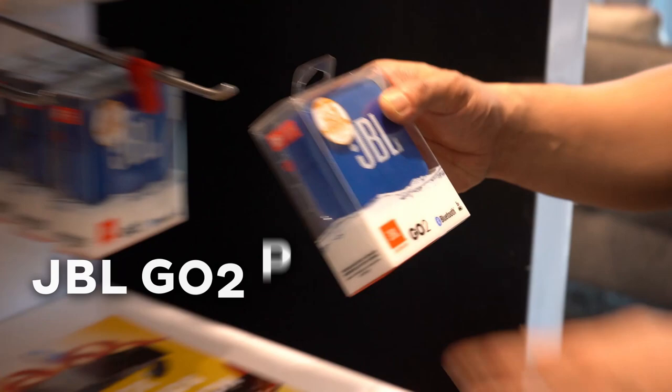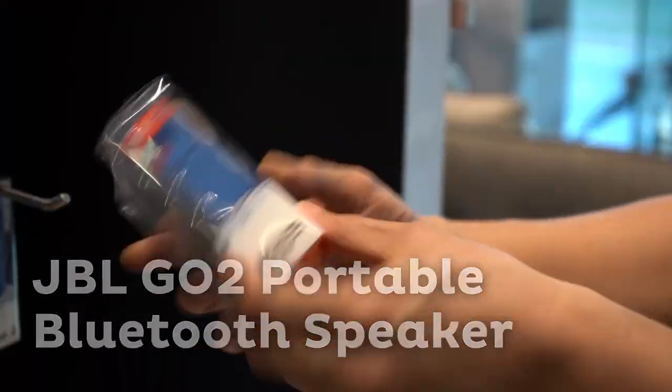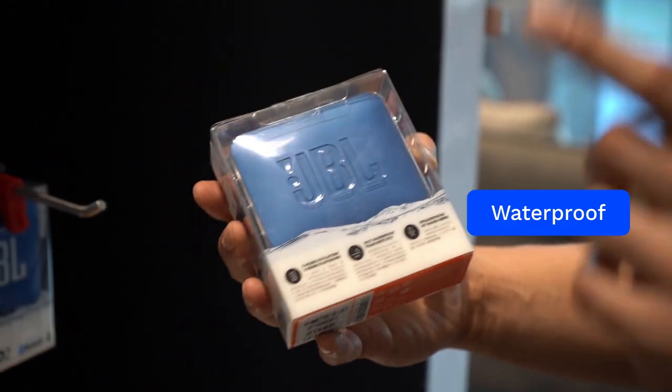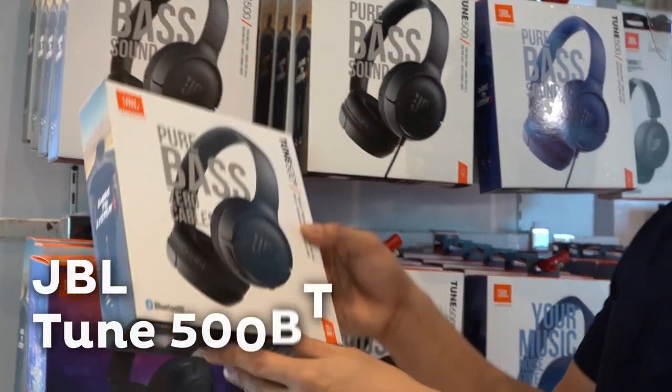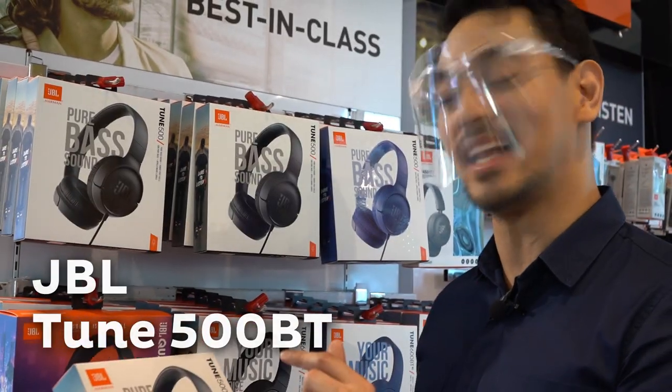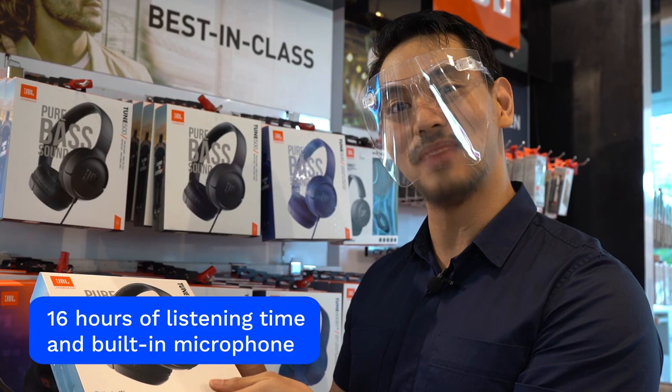If he is into listening to music, then the JBL GoTo portable Bluetooth speaker is an excellent lightweight option that is also waterproof. If he is more into private listening, then the JBL Tune 500BT might be more up his alley — it has 16 hours of listening time and comes with a built-in microphone.